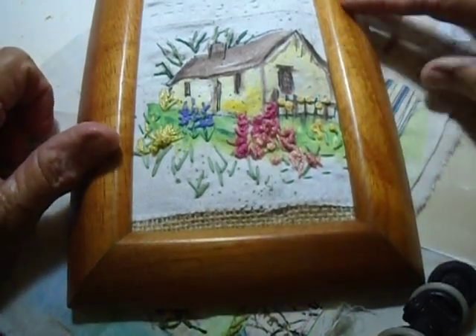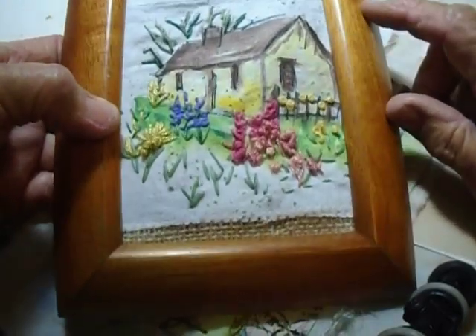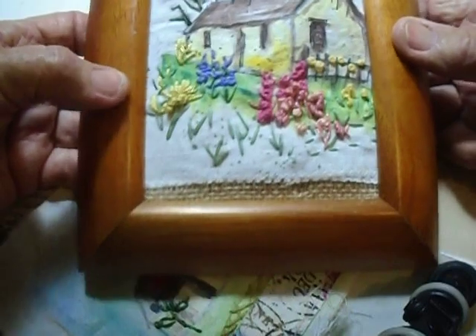It has a lovely sort of amber colour and the grain is really nice. I don't know where I got the frame from but I've had it a while, and so I thought I would use it because the picture was only like 4 by 6.